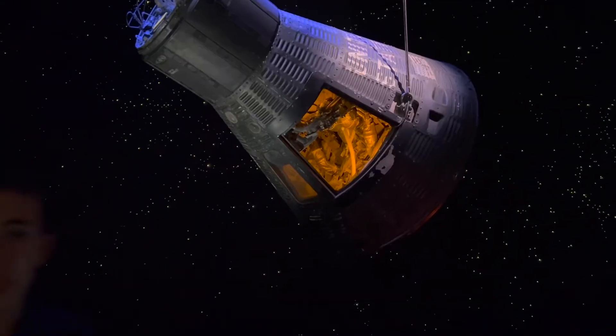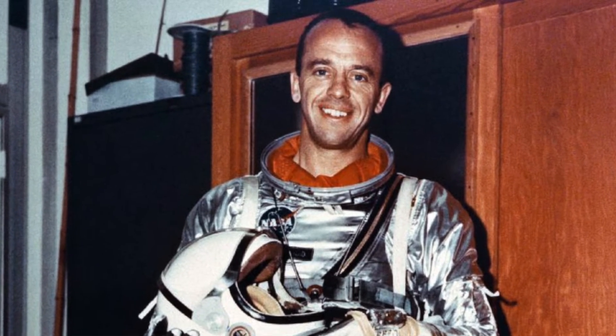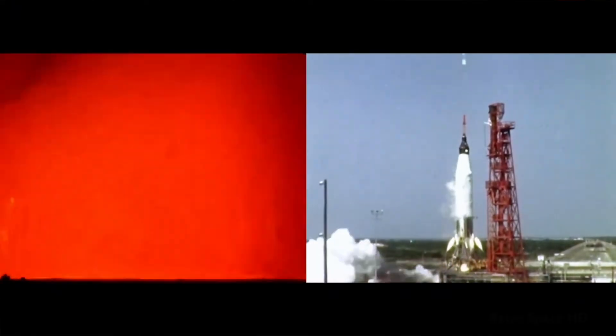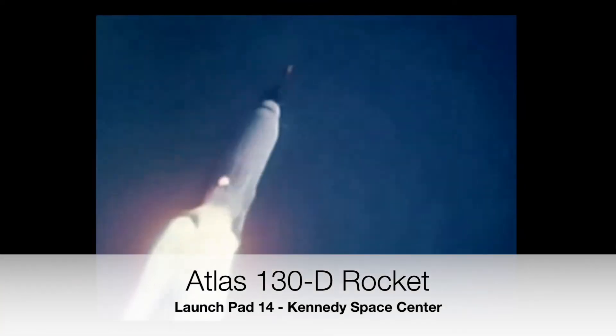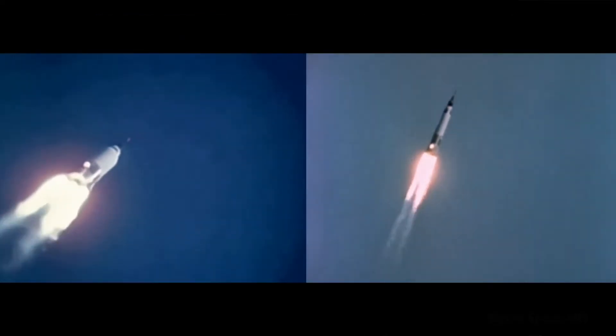The backup crew for this mission was actually Alan Shepard, who was scheduled to fly after this mission if they had continued flying Mercury capsules. This mission launched on May 15th, 1963, when Gordon Cooper flew to space and performed around 22 orbits before landing in the ocean.